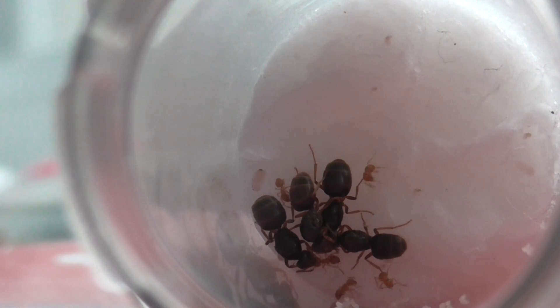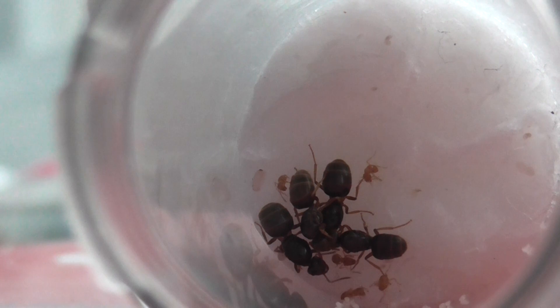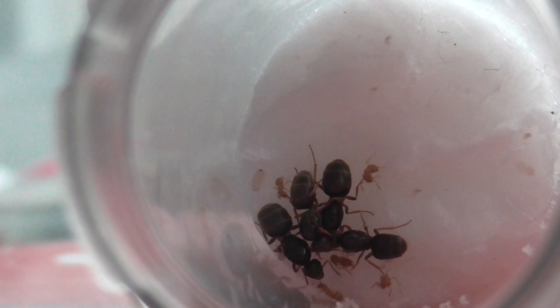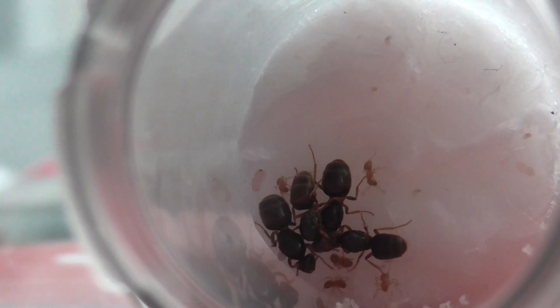Hello guys, Ants of Britain here. Today I'm bringing you another episode of Lasius Flavus YouTube Colony. I am starting to get better as you can tell, so hopefully there will not be any interruptions in this video like there were in my review of the honey.